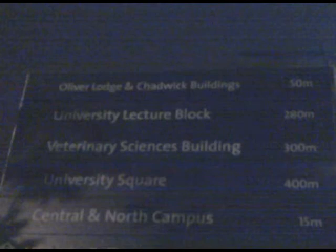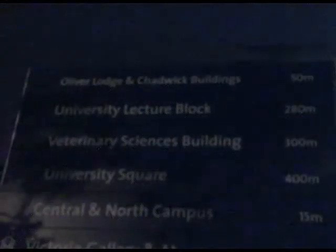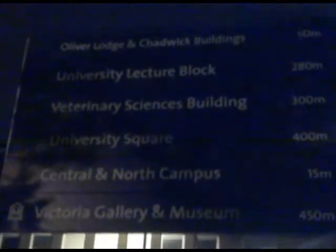Around 500,000 litres of water had to be pumped from the basement of a University of Liverpool building after it was flooded. The university says a pipe became dislodged in its plant room, and Oxford Street in Liverpool was closed off while firefighters were at the scene on Monday night. The building affected was the Oliver Lodge Physics Laboratory near Abercrombie Square.